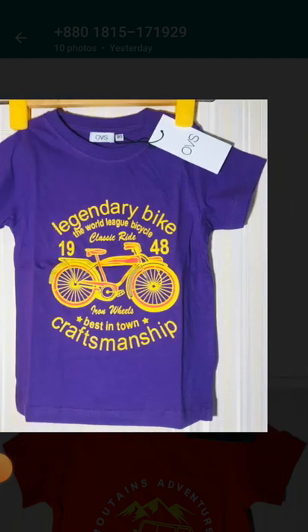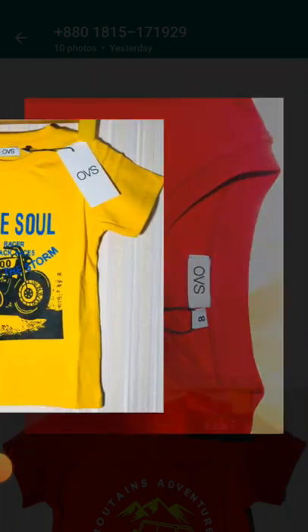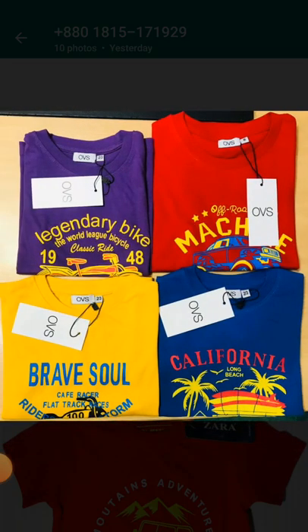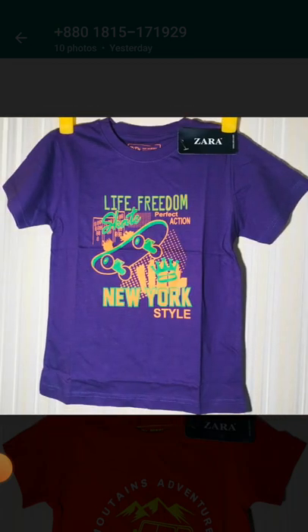If you want to take these products, please contact the seller directly. The product description and seller information will all be in the description box — you can check it from there.